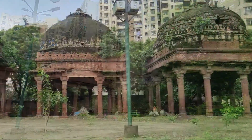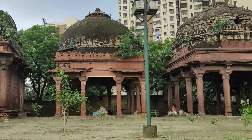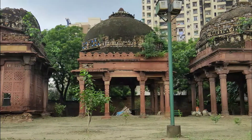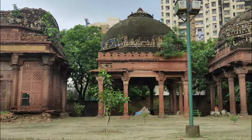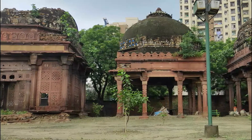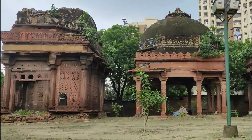The Teen Chhatri is said to be a Mughal period monument, consisting of chhatris or canopies built over graves. According to local legend, the tomb belongs to the Bhishti who saved Emperor Humayun's life during the Battle of Chaucer. However, there is no confirmation of this fact.